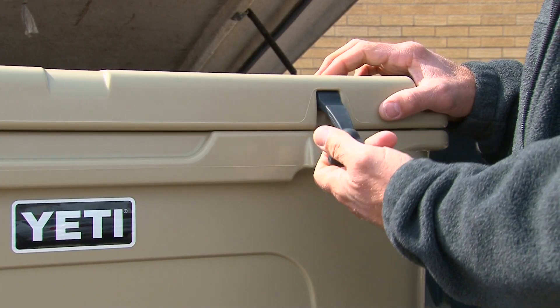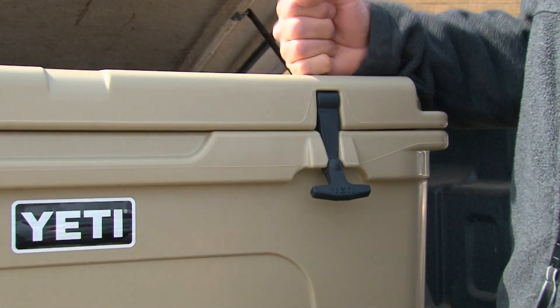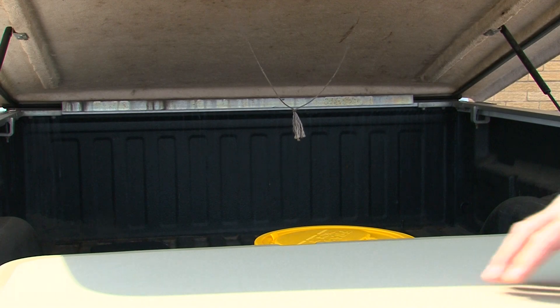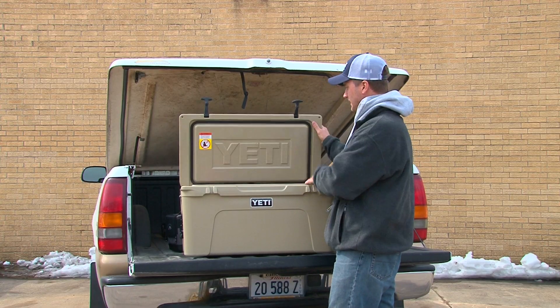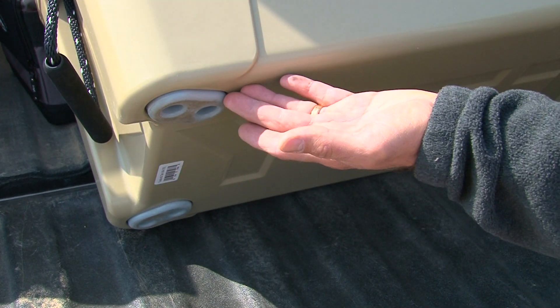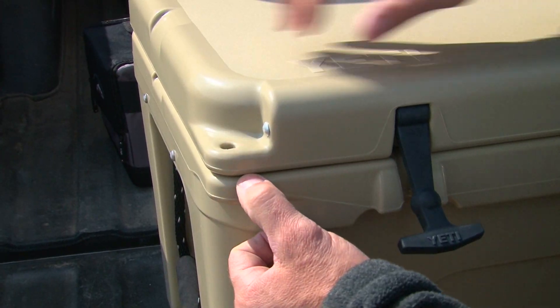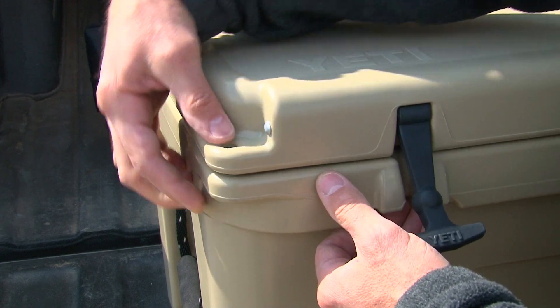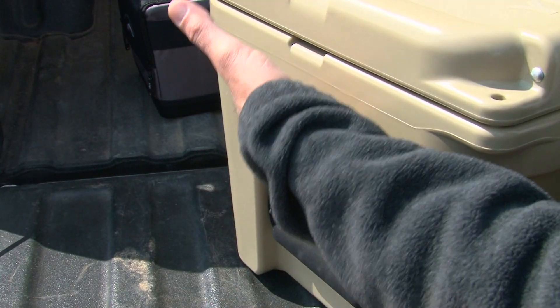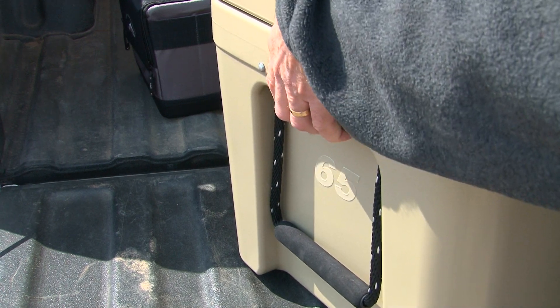It's got T-Rex lid latches to keep the lid secure and closed. It's got a cold lock gasket, which seals out the heat and in the cold. It's got a never-fail hinge system, non-slip feet for stability and staying put, pre-drilled padlock locking system, and dual haul and lip grip handles for easy carrying.